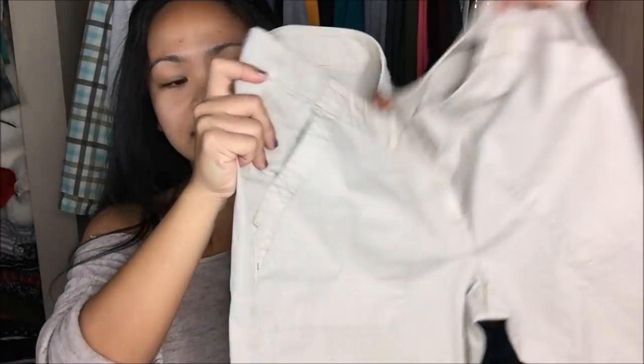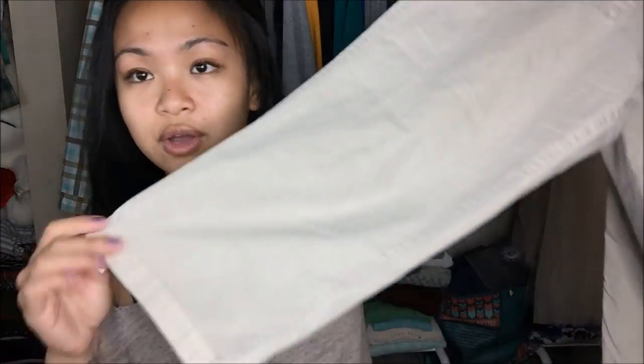The next thing I have is another capri. This is by Relax Tommy Bahama, Aubrey Fit, in a size 6. This is actually really, really comfortable. It's a little bit bigger on me, but super duper comfortable and free-flowing. It is a capri type of style as well.